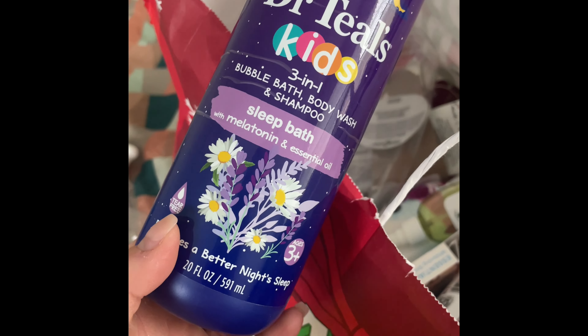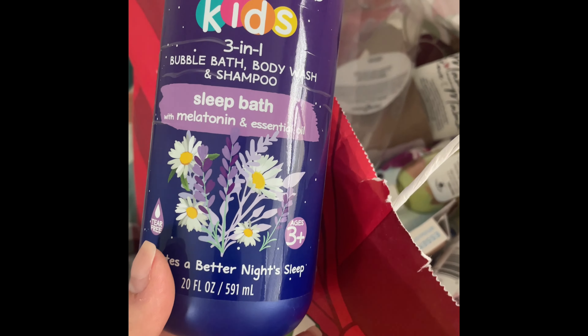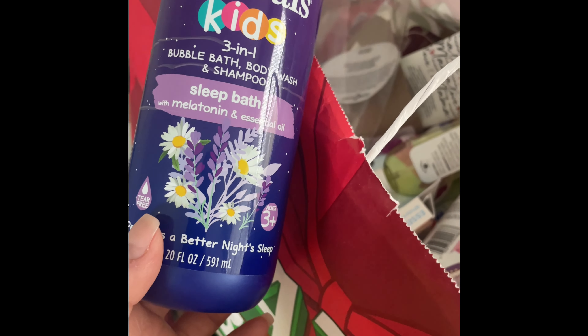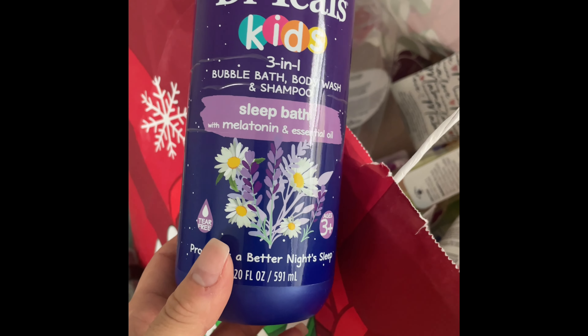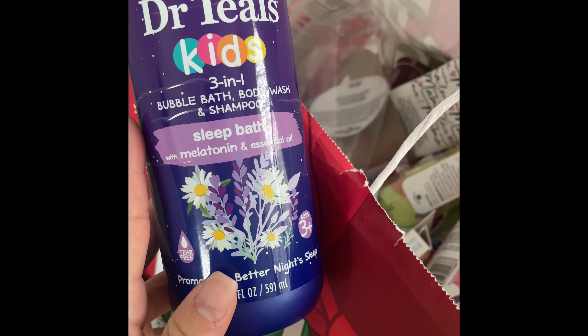I then used up this Dr. Teal's Kids Bubble Bath Body Wash and Shampoo. It's kind of hard to put my son to sleep because he's a baby, so definitely try products like this to help calm them down after a long day of playing outside and running around the house.